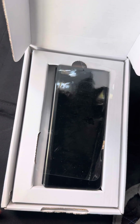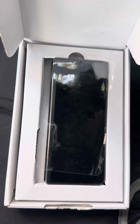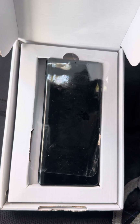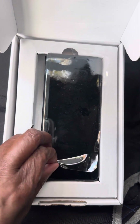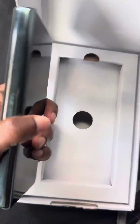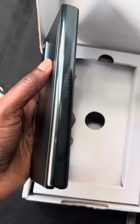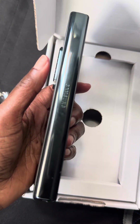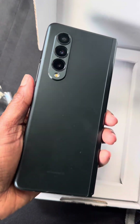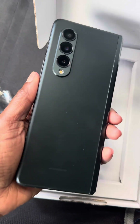Hey, just wanted to bring you a quick video to show you what I bought. I was really excited about this — it shipped really quickly, came in like two days, which is awesome. I bought a refurbished Samsung Galaxy Z Fold 3 — the Z Fold 3 in green, 256 gig — from Back Market, one of their vendors.